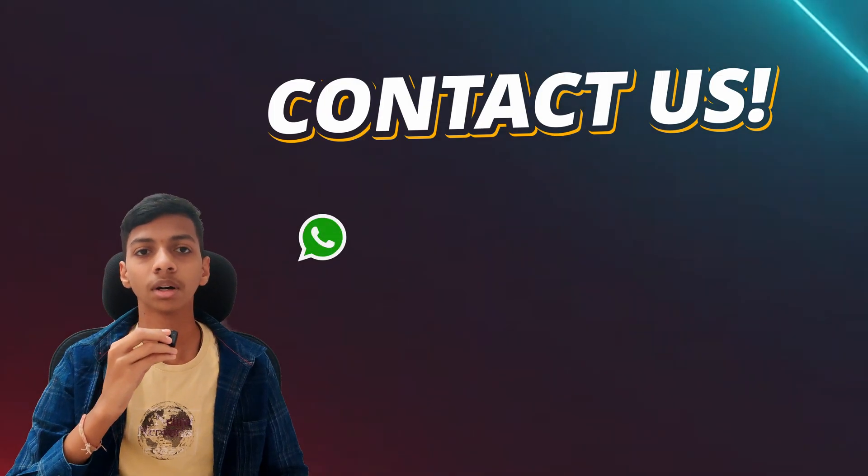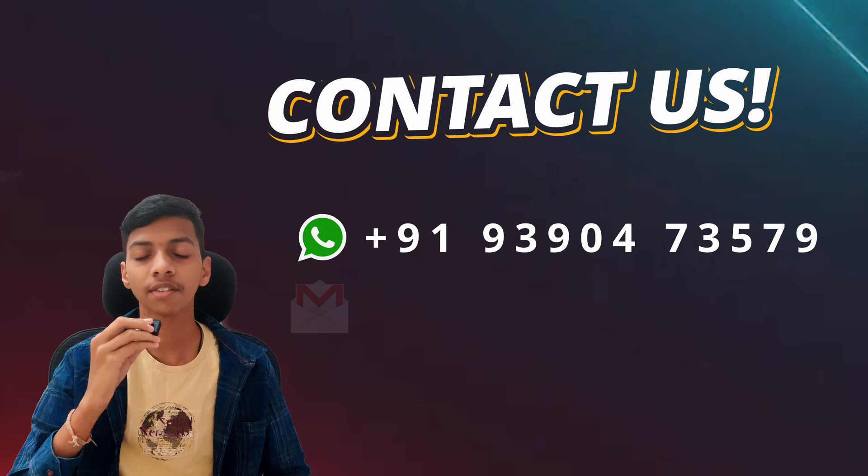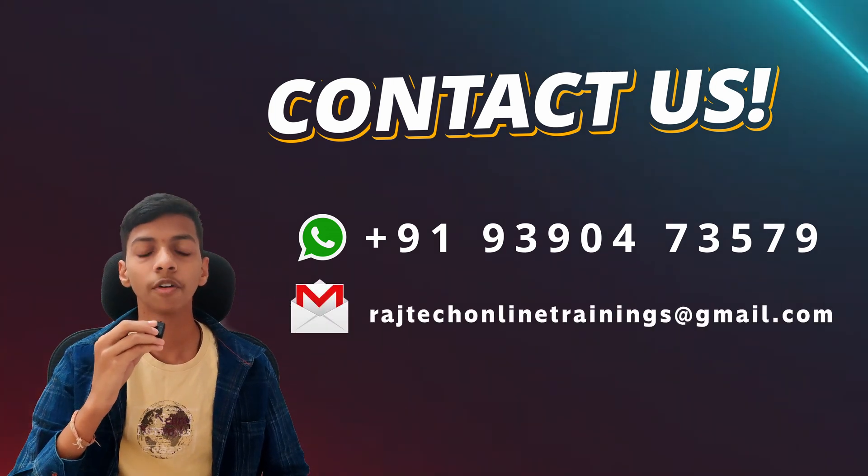Contact us on WhatsApp number +919390473579 or email us at rajteconlinetrainings@gmail.com for more info.